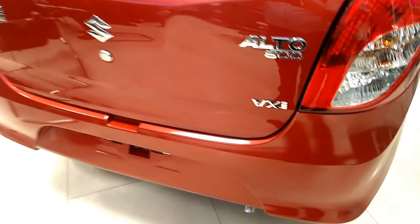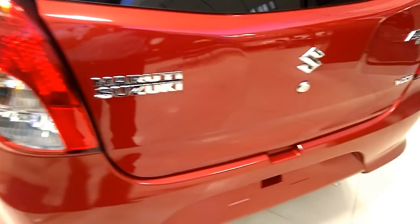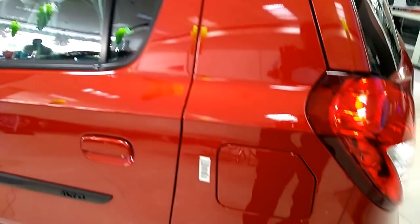Outside rear view mirrors are fitted on the driver and co-passenger side, but they lack an electrical adjusting function. A three-position lamp is present inside the cabin and the floor is covered with a carpet. Seats are covered with fabric upholstery. Inside door handles are finished in silver and fabric trims are present on the doors. An accessory socket is provided in front and a rear parcel tray is present at the back.